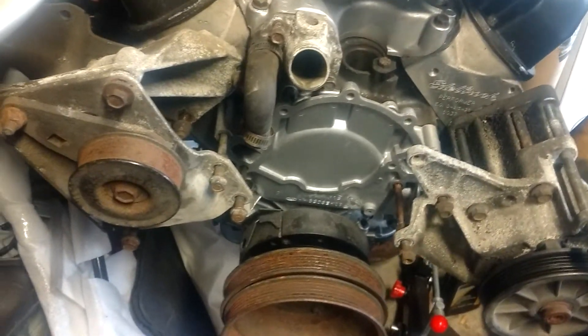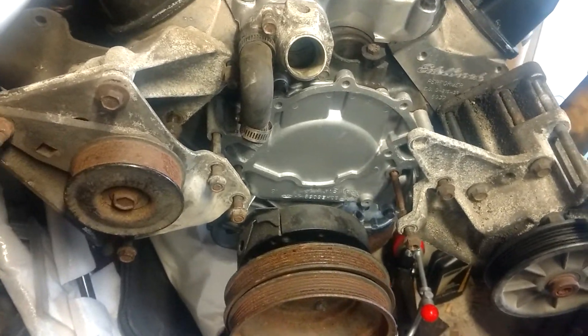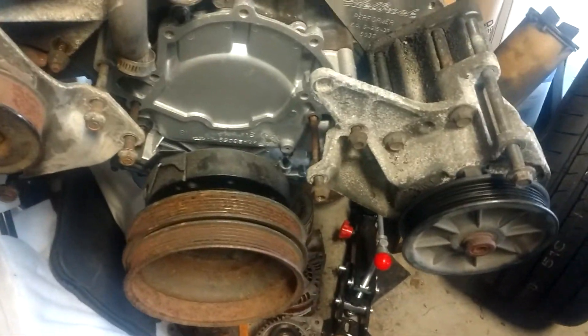That's the setup, that's the plan. 89 Lincoln Town Car. I'm doing this for my own documentation so I remember where all this stuff came from.